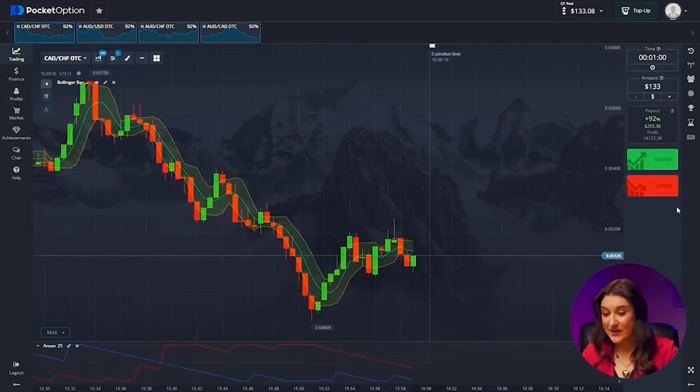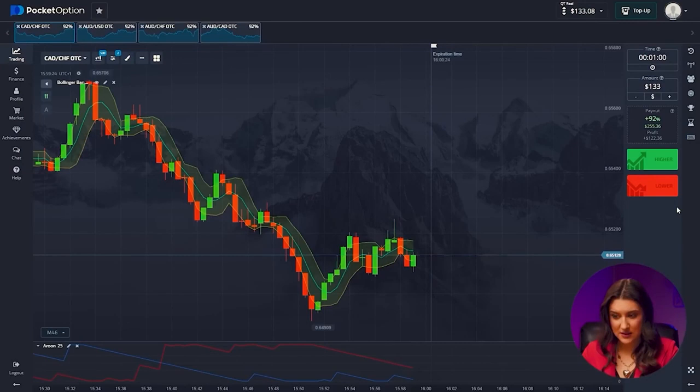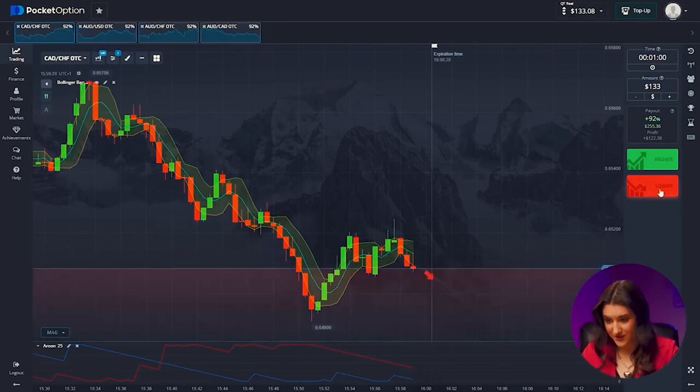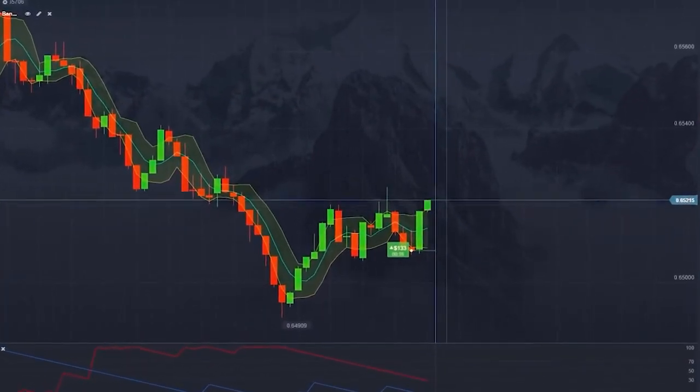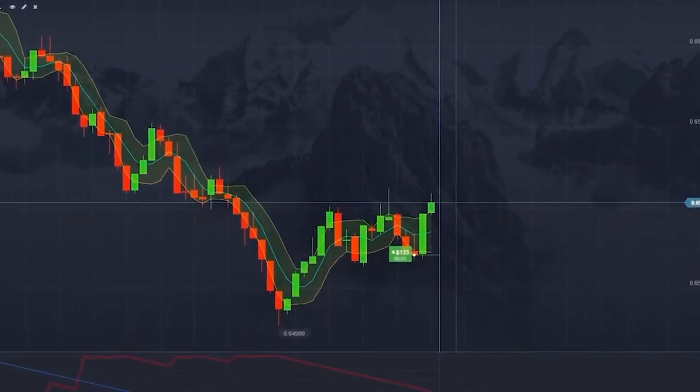Back to business. Canadian and Swiss franc: apparently a new level is being formed, but at the same time there is an uptrend, since even periodically the price still increases. We're going bullish on this one — pressing higher. You see it, right? Great strategy. Now I have $255 in my account. This is how we can quickly make money on Forex.